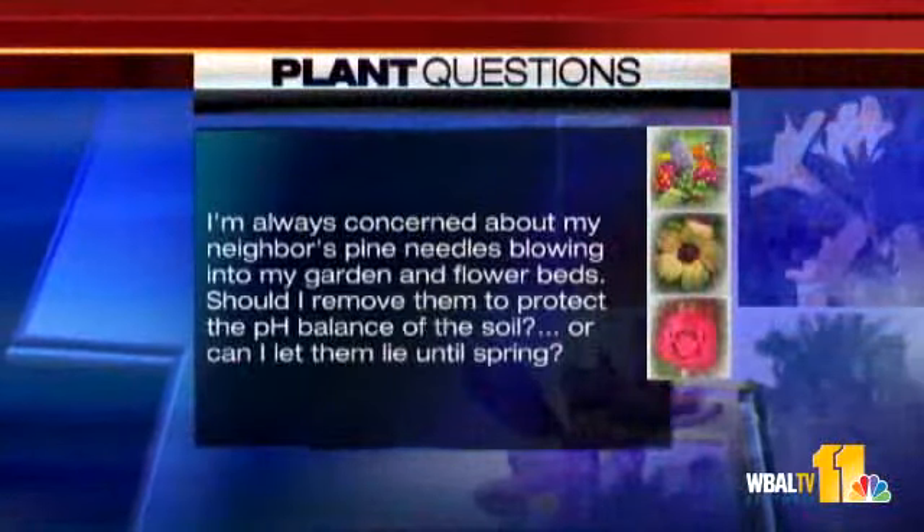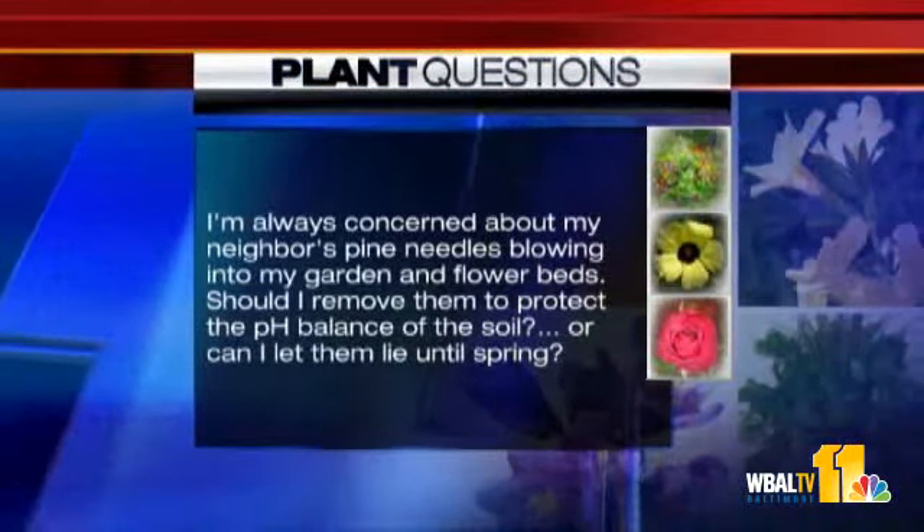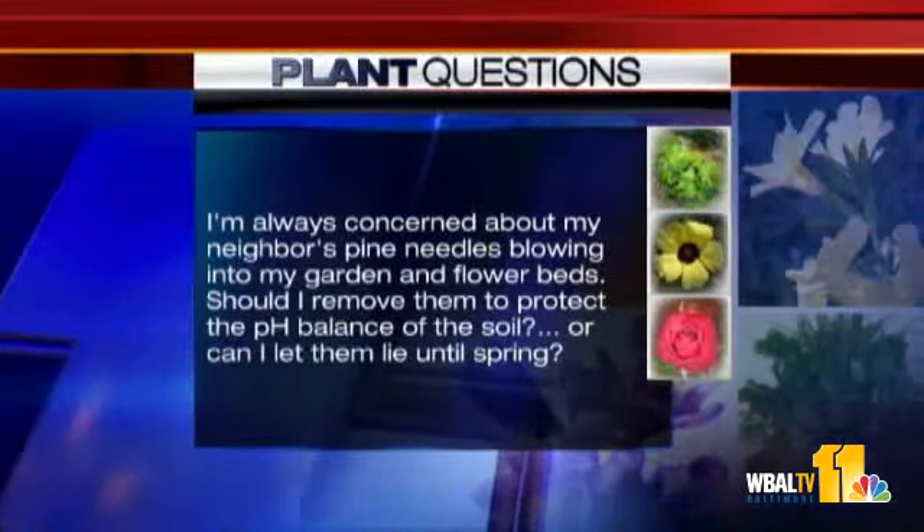Question: I'm always concerned about my neighbor's pine needles blowing into my garden and flower beds. Should I remove them to protect the pH balance of the soil, or can I let them lie until spring? Moderation is key — if there are a lot of them and they stay for a long time, they will alter the soil. If they're just there for a season or two, it's not really a big deal. It's a good idea every few years to do a soil test; most local garden centers will do them free of charge. Remember, some things like azaleas and rhododendrons actually like the acidity, so it depends on what you have planted.